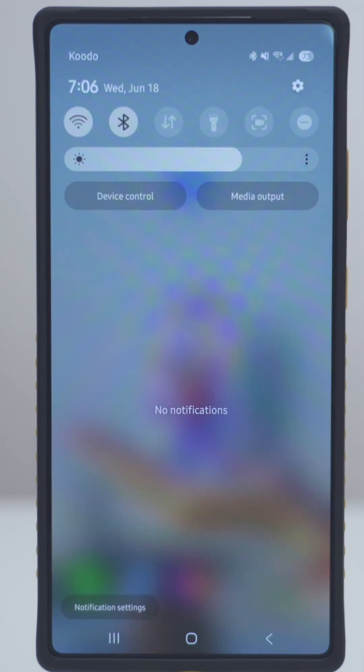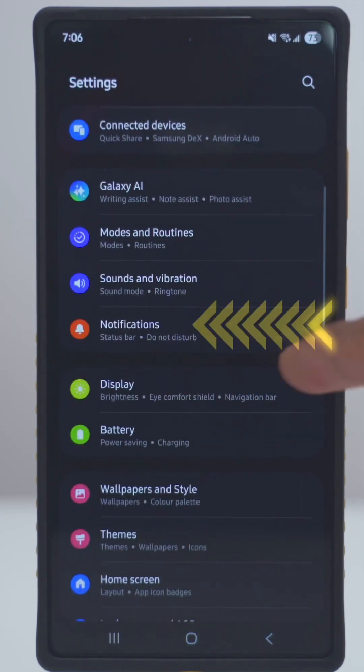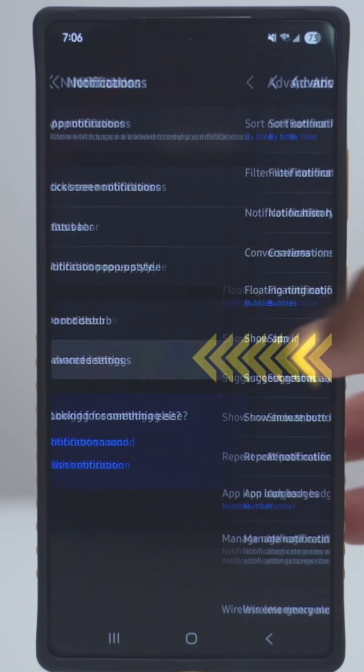On your Samsung phone, pull down from the top, click on the gear icon, then scroll down to notifications. Tap on notifications, then tap on advanced settings.